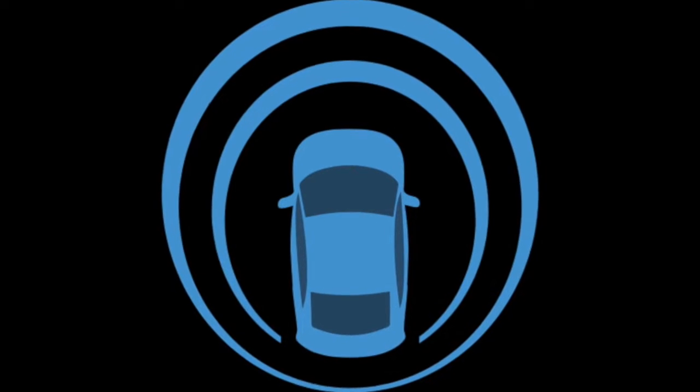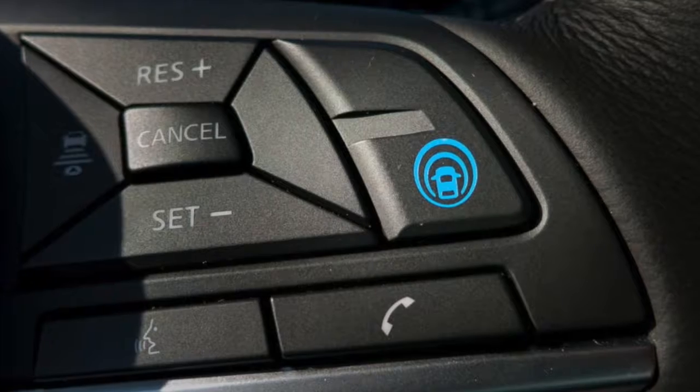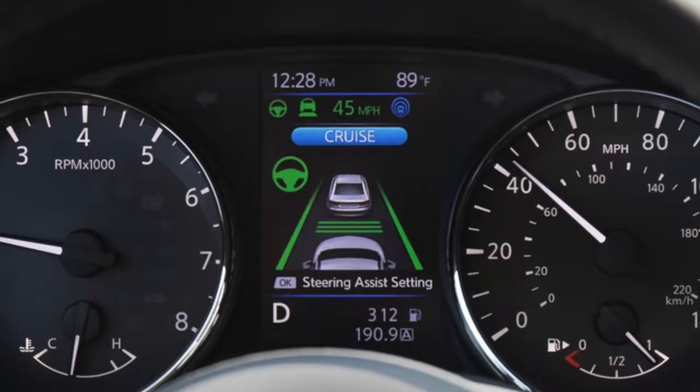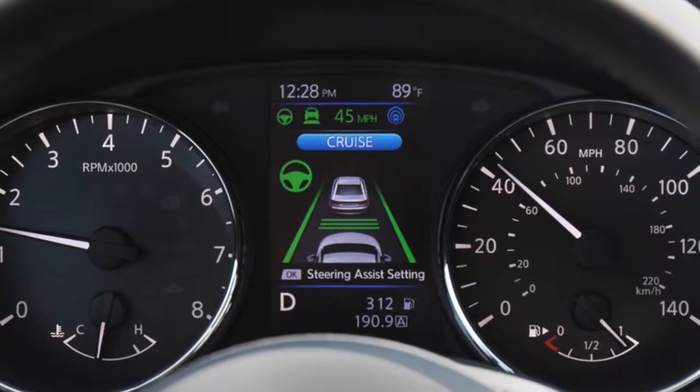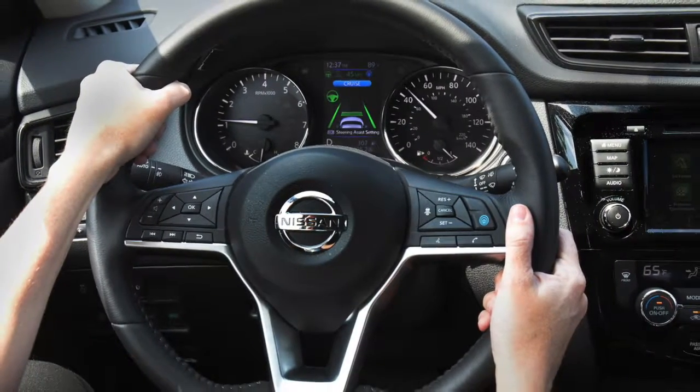Nissan brings its most advanced driving assistant technology to its best-selling model in the 2018 Nissan Rogue SL Platinum Package. The technology is called ProPilot Assist, and we tried it out recently as part of our product training at the dealership.